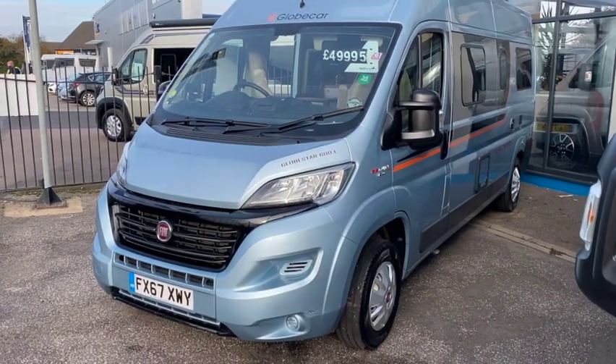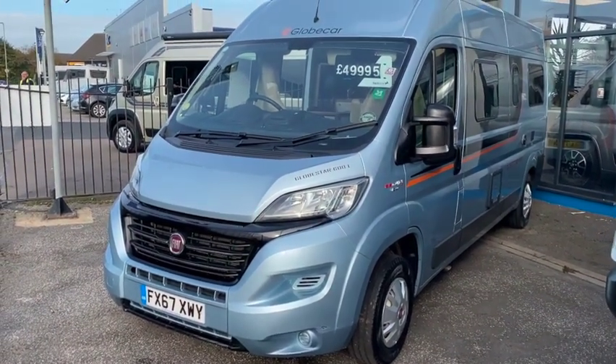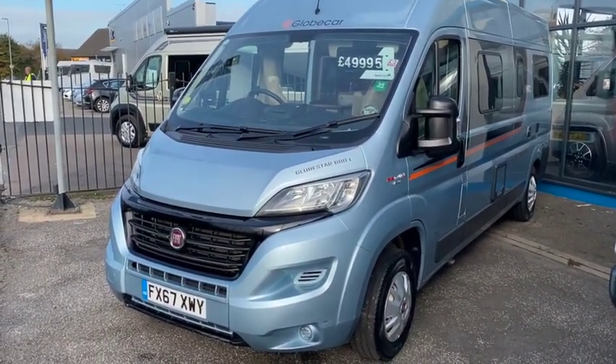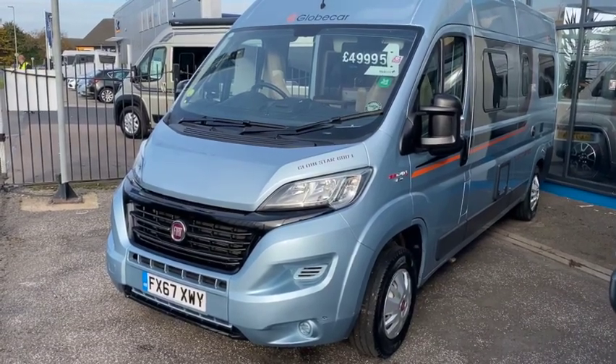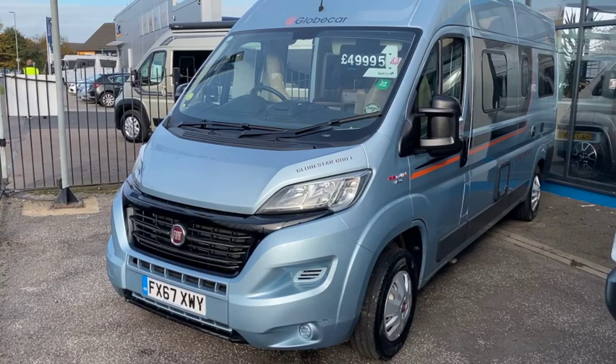Hi, this is Steve at SMC Motorhomes Newark. Today we're going to have a look at one of our approved used vehicles. This is the Globecar Globestar 600L on a 2017.